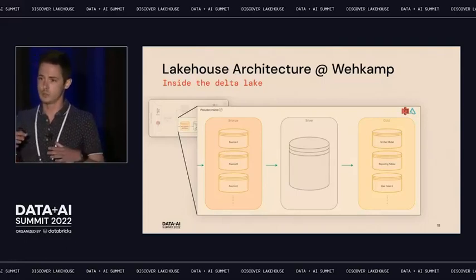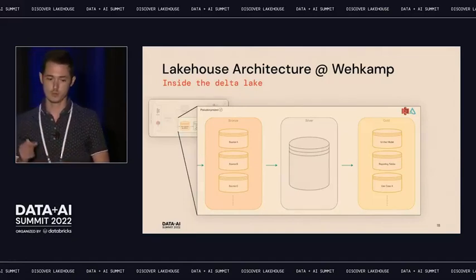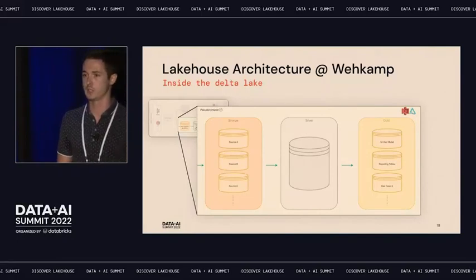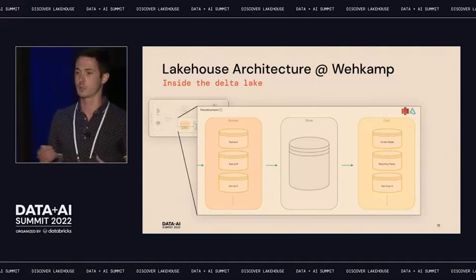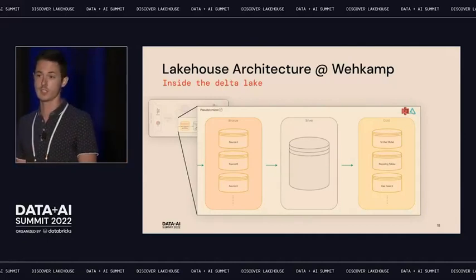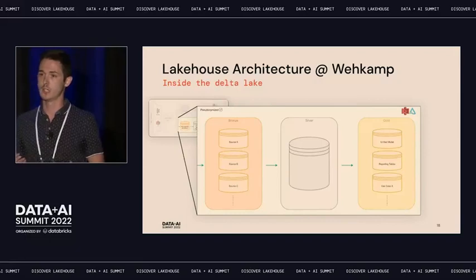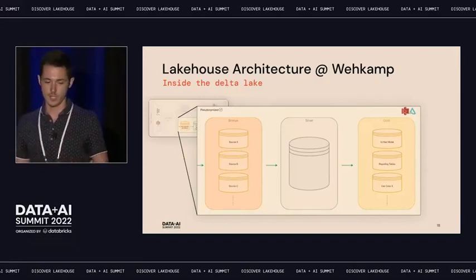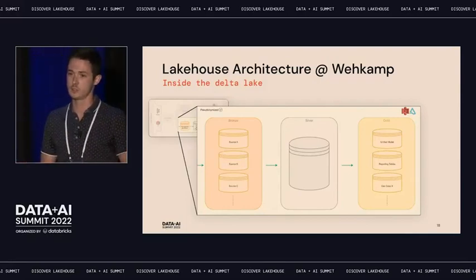Taking a closer look at the medallion layers: bronze has one database per data source — a one-to-one map — purely for governance purposes. In silver, we have one database with a strict rule not to mix and match data from different sources, to maintain clear lineage. For example, at VACOMP, orders are managed by different systems — one is leading for sales, another for customer demand — and we've had problems with misinterpretation in the past. Gold is where you get the unified view, like the order domain across systems. The unified model database is the first place for everyone in the company to find governed, quality-assured data.